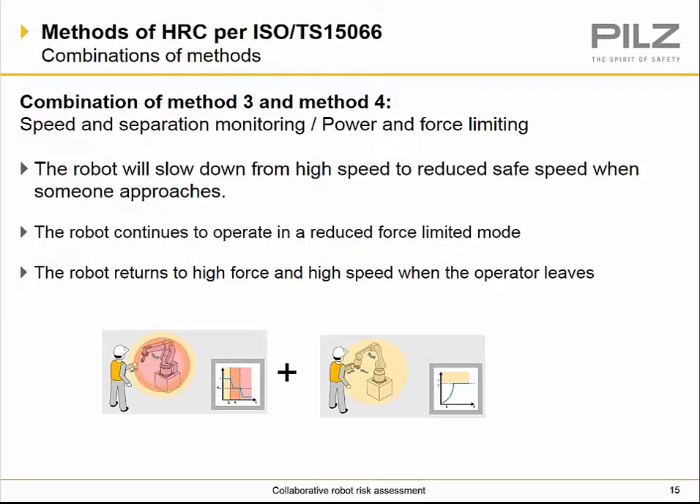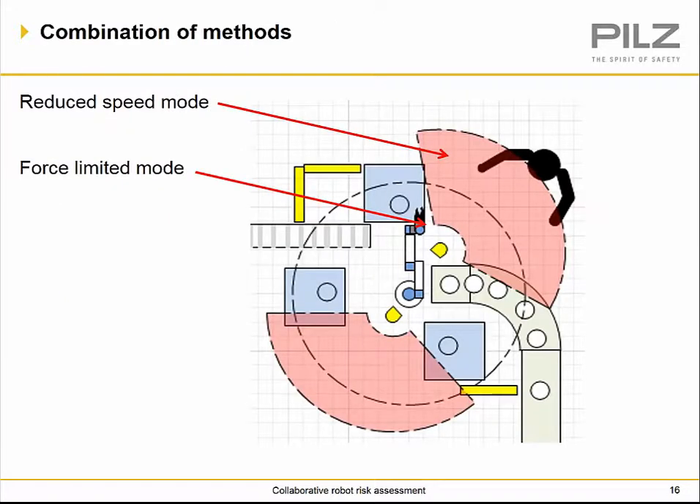We also have combinations of these methods — for example, speed and separation monitoring combined with power and force limiting in one cell. The robot slows from high speed to a reduced safe speed when someone approaches, continues in reduced force-limited mode until the operator leaves, then returns to high force and high speed. This allows production to keep moving while allowing safe operator access. Laser scanners can be used to monitor areas where humans could come into contact with the robot.